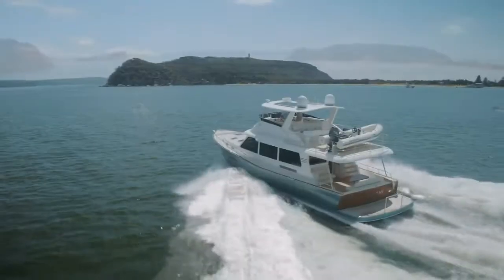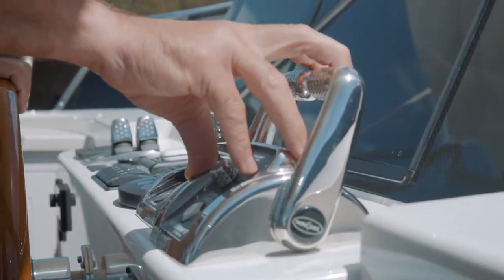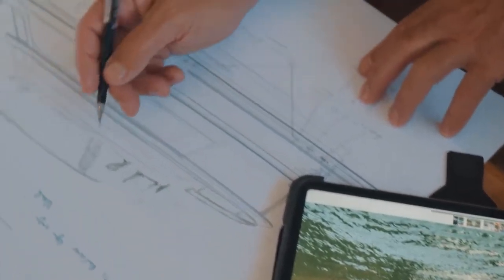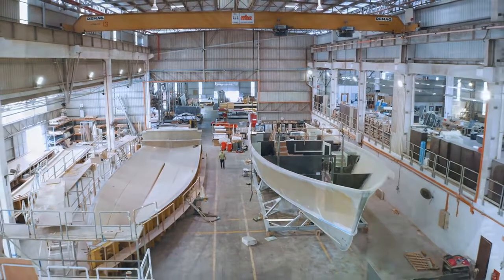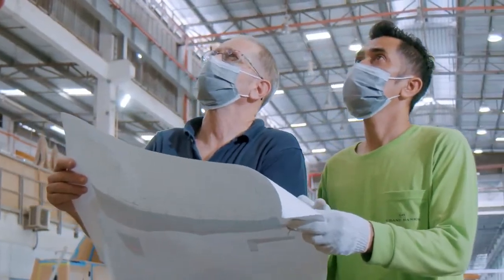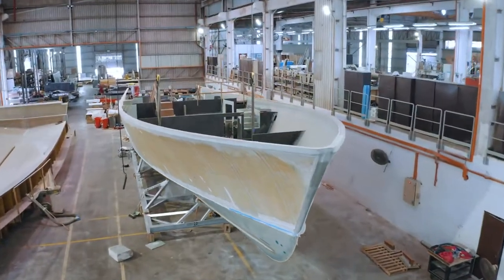Response from owners and the boating industry alike have been overwhelmingly enthusiastic, so much so that Mark is now applying this design philosophy to a new 85-foot flagship. The GB85 is three times the volume of the 60, and while her elongated hull may have crept into the super-yacht category, this yacht belongs in a class of her own.